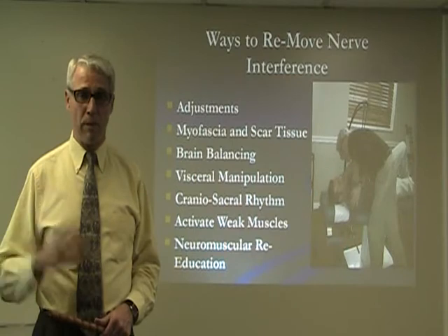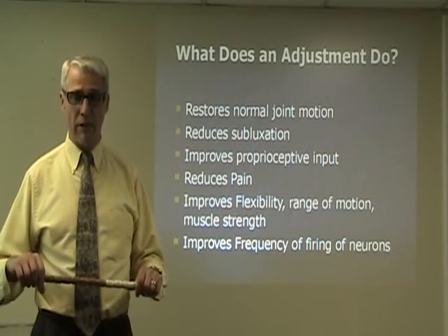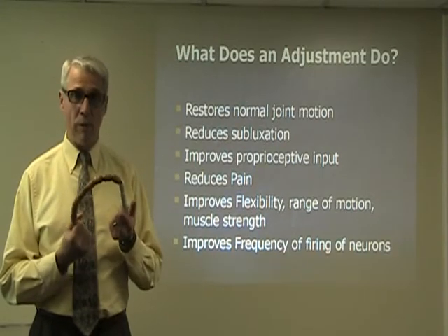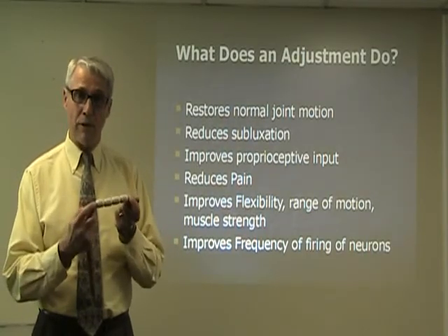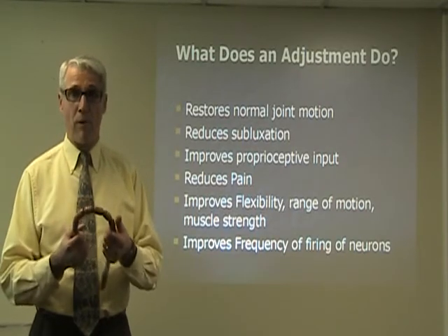So what does an adjustment do? When the vertebrae are not moving like they should — and this actually applies to any joint — they can be moving like this. When it's moving like this, some areas are stuck. We need to restore that so there's less stress on certain areas and the whole joint can move flexibly and normally.